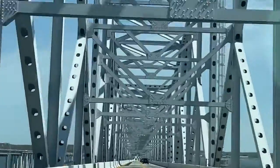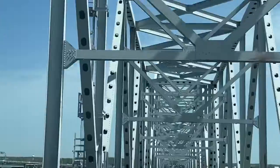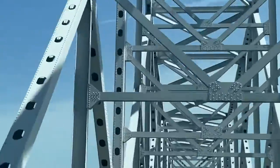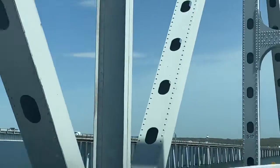We're slowly descending into the mainland. I wonder how many tons this bridge can hold, because there are a lot of cars here — even heavy cars — and there are a lot of things holding up the bridge.